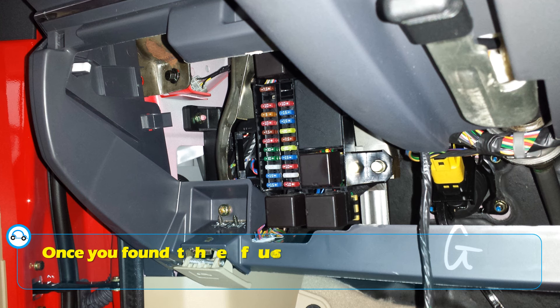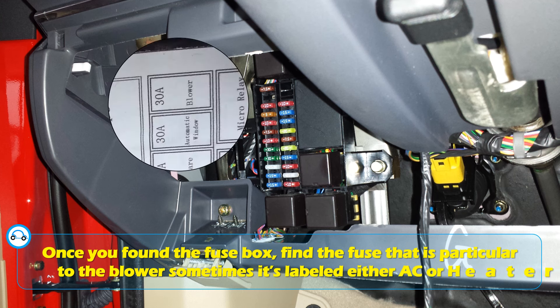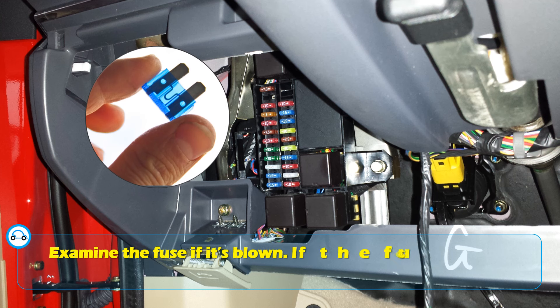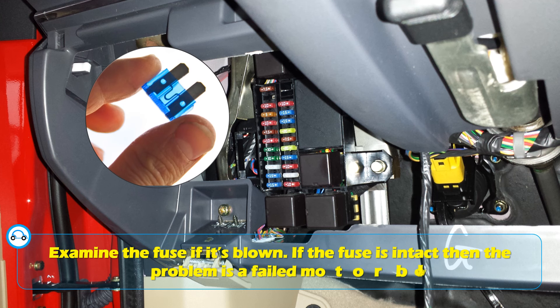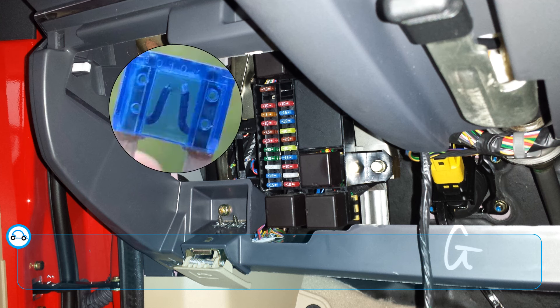Once you've found the fuse box, find the fuse particular to the blower — sometimes it's labeled either AC or heater. Examine the fuse to see if it's blown. If the fuse is intact, then the problem is a failed blower motor or a problem with the switch wiring.